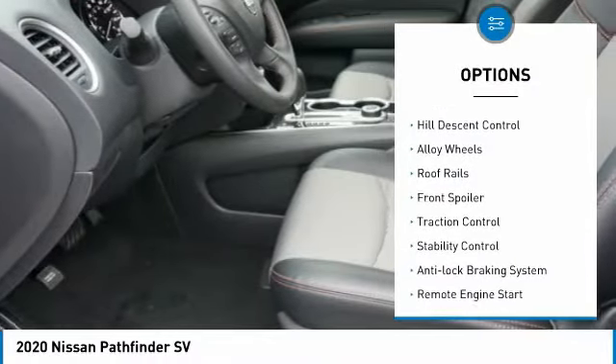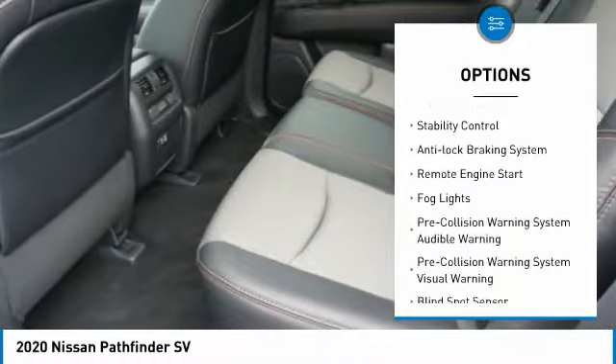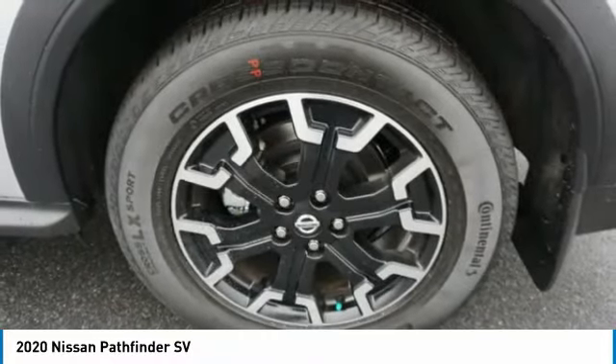Power windows with safety reverse, hill descent control, alloy wheels, roof rails, front spoiler, traction control, stability control, anti-lock braking system, remote engine start, and fog lights.